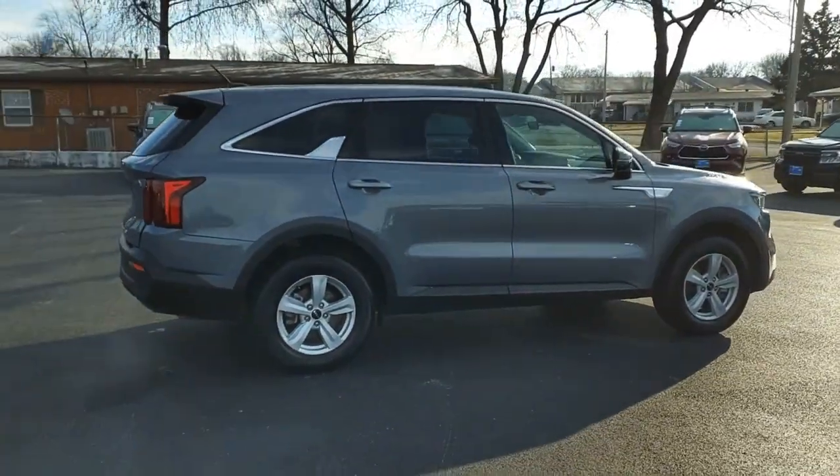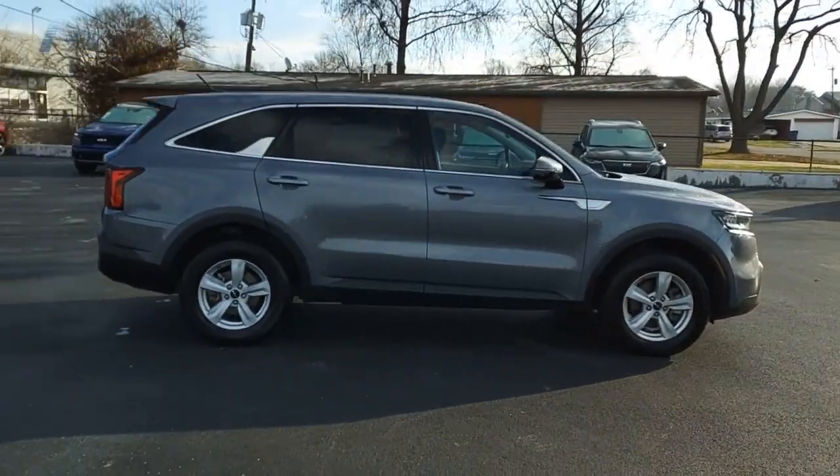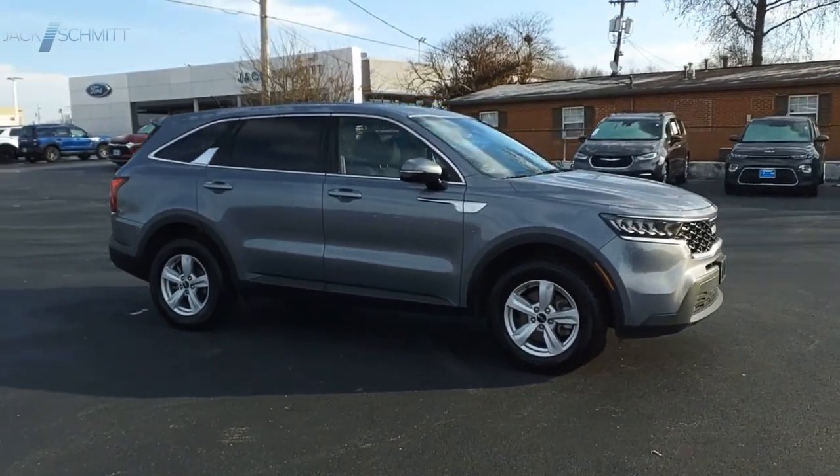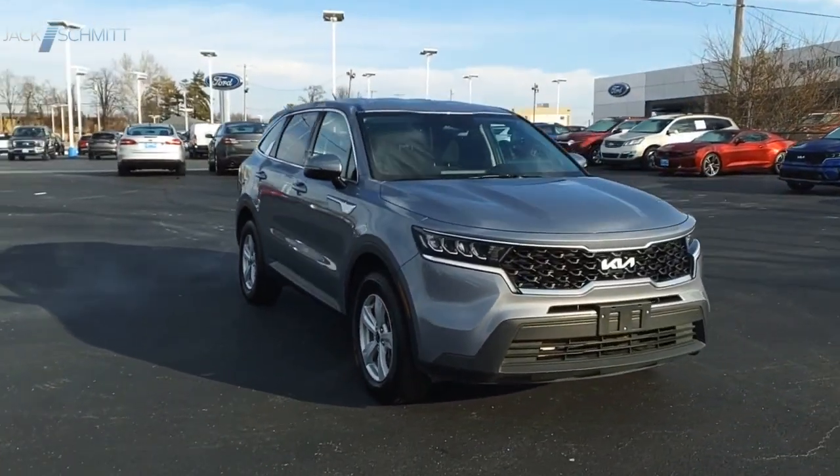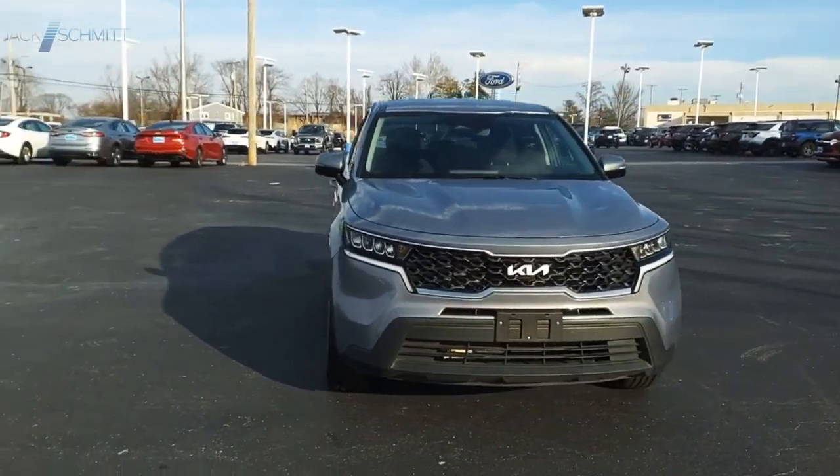Take one look at its stylish, sleek design and you'll want to cross over to a Sorento. This beauty will make even your house keys jealous — drive it today.